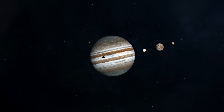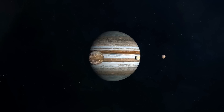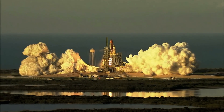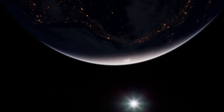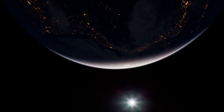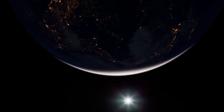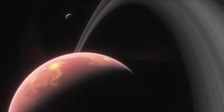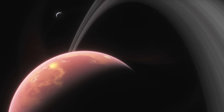Jupiter, named for the king of the ancient Roman gods, commands its own mini version of our solar system of circling satellites. If we look back in time a little, their movements convinced Galileo Galilei that Earth is not the center of the universe in the early 17th century. Now, more than 400 years later, astronomers will use NASA's James Webb Space Telescope to observe these famous subjects, pushing the observatory's instruments to their fullest capabilities and laying the groundwork for far-reaching scientific discovery.